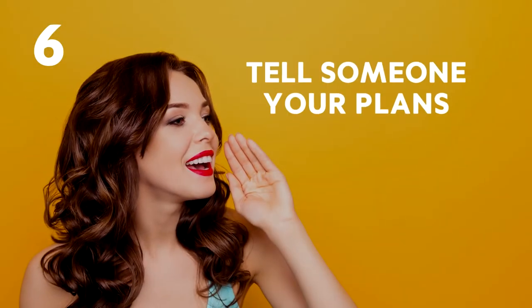Number 6: Tell someone your plans. Always let someone you know and trust at home know where you plan to go and for how long, as well as any excursions you may be planning.